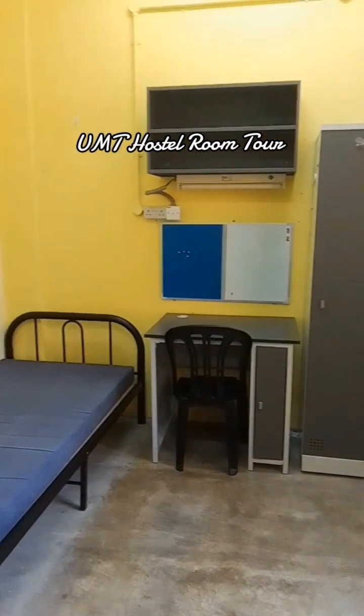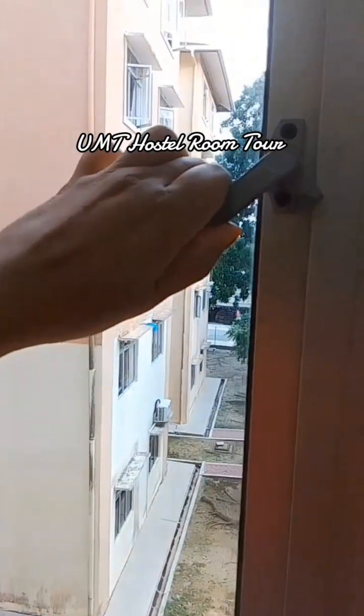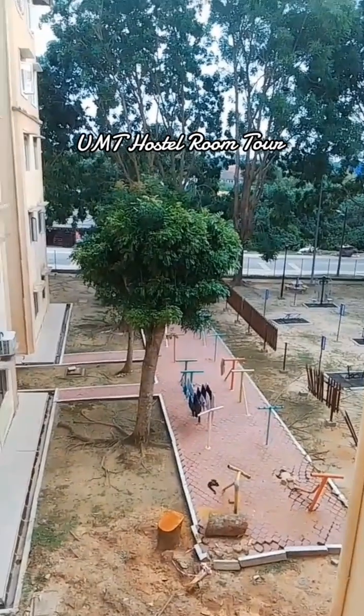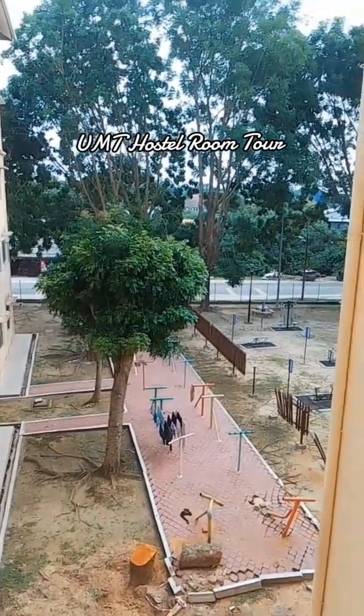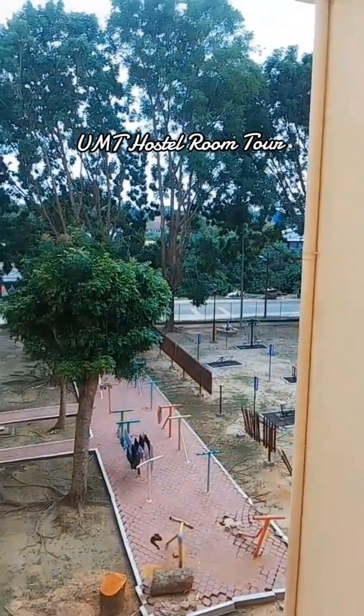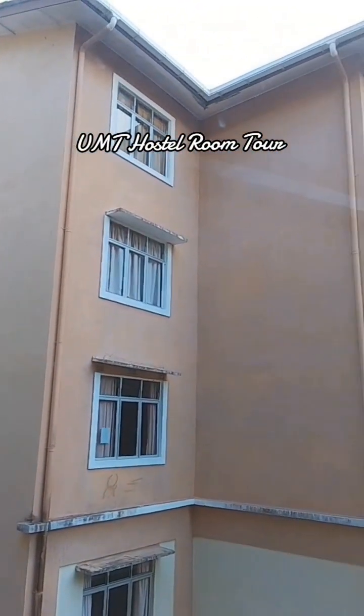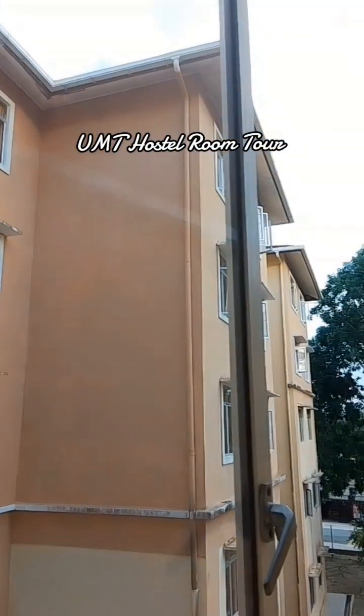One room has 2 beds, 2 tables and 2 cabinets. This is the outside view. As you can see, it's a very good environment.